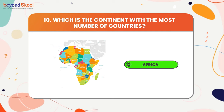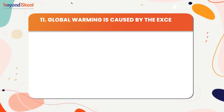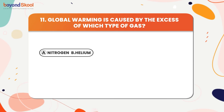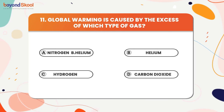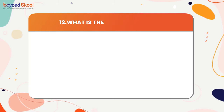Global warming is caused by the excess of which type of gas? The answer is carbon dioxide. What is the largest big cat? The answer is tiger.